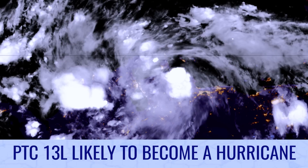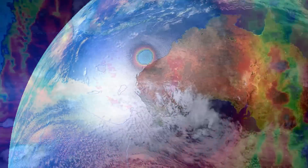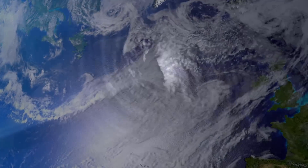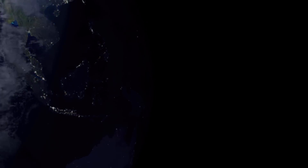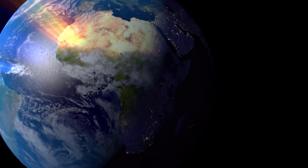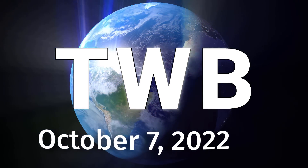Tonight, potential tropical cyclone 13 is likely to become a hurricane in the Caribbean Sea. And now the latest around the wide world of tropics — the weather bulletin for October 7th.